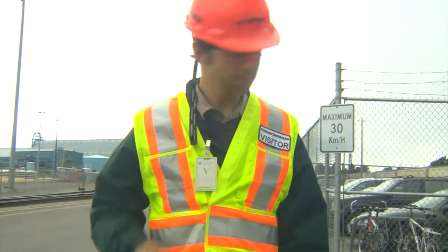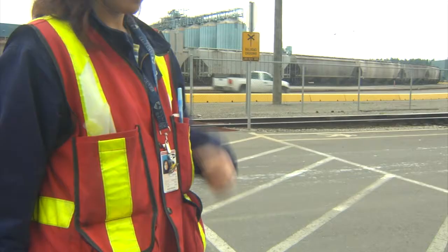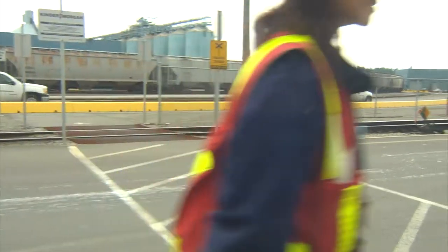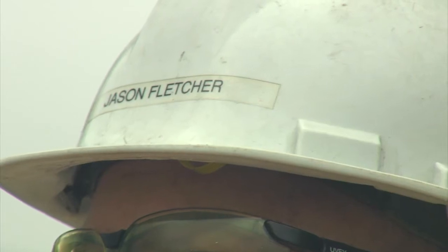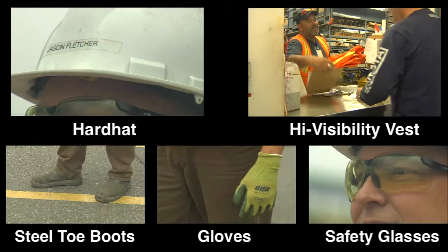General safety rules for the protection of our visitors, contractors and employees: All visitors must obtain a visitor badge that is given at the security guard house. Everyone must display their port passes above the waist. Minimum PPE requirements are a hard hat, high visibility vest, steel-toed boots, safety glasses and gloves. These must be worn at all times when on the facility.